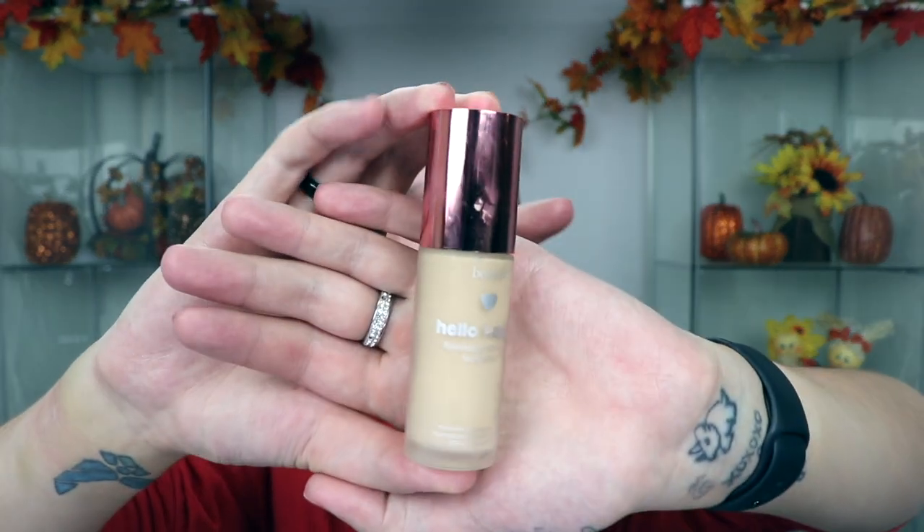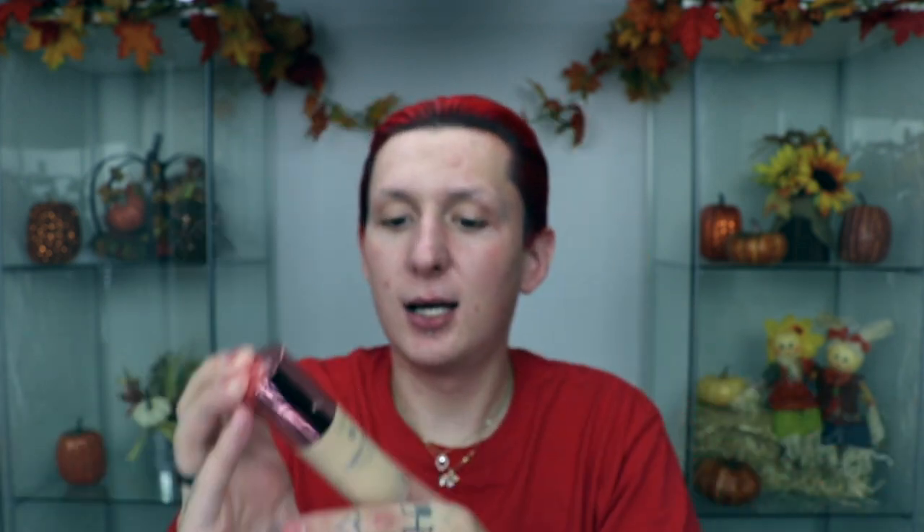I have the Benefit Hello Happy foundation along with the Benefit Hello Happy powder. I've used this foundation maybe once since I got it. This is the Benefit Hello Happy Flawless Brightening Foundation — I have mine in color 3. I'm guessing the color is 3 because the powder also says 3. I'm going to grab some Evian water spray and spray down my Anastasia Beverly Hills Beauty Blender.